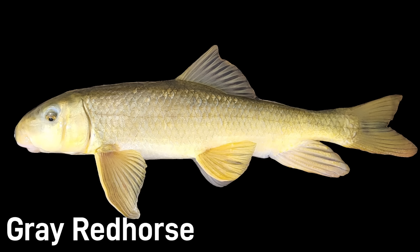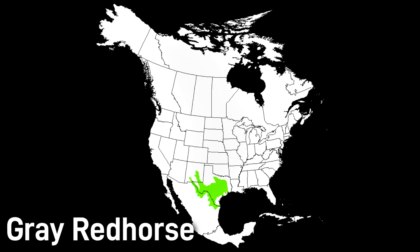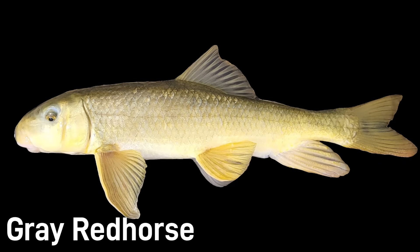Gray red horse is a dull gray-brown reaching around 12–15 inches. They live in moderate flow rivers and streams, often over sand or gravel, found in many rivers of Texas. Relative to the other red horse species, they are more tolerant of warmer water. Currently it is not considered threatened and remains relatively common in its limited range.